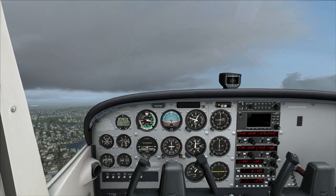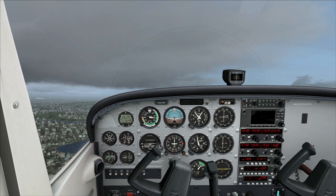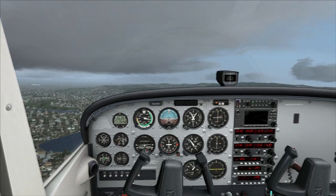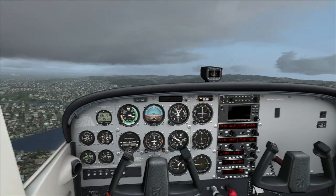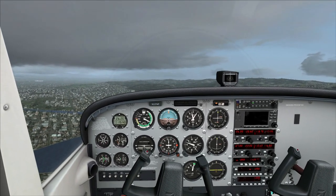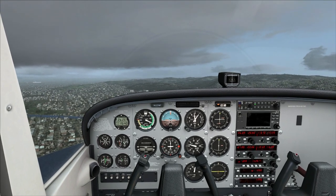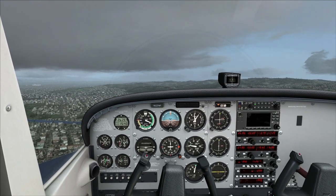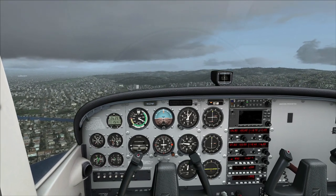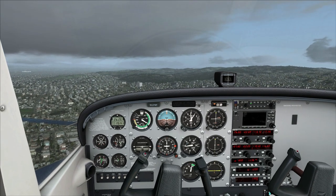That puts us on our crosswind leg. We're going to climb up to 1,000 feet. Nose down as the speed comes up — flaps up, reduce power. Trimming this for 1,000 feet. I don't like to do my downwind turn until I'm trimmed. I do get a little worried that I might be doing it a little late, but it seems to work out well.